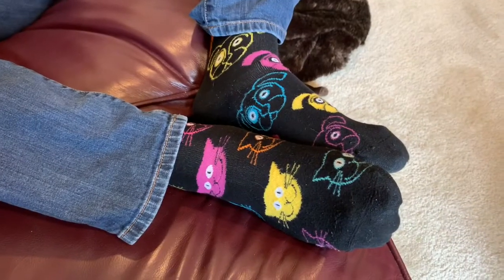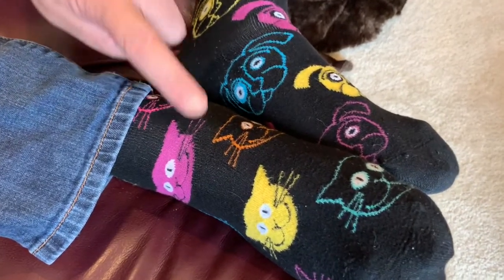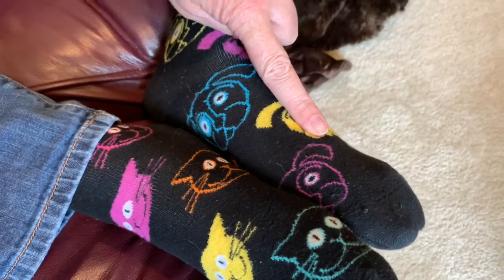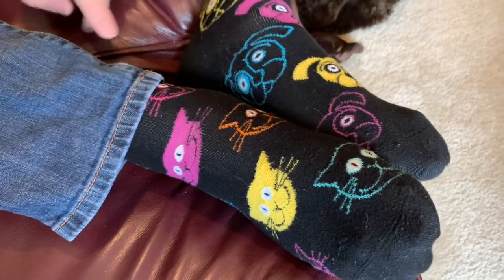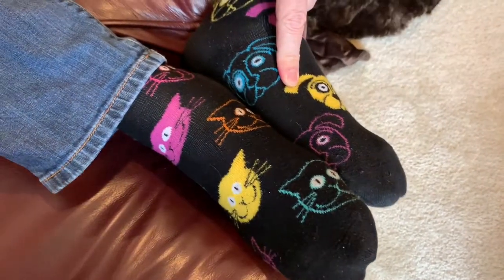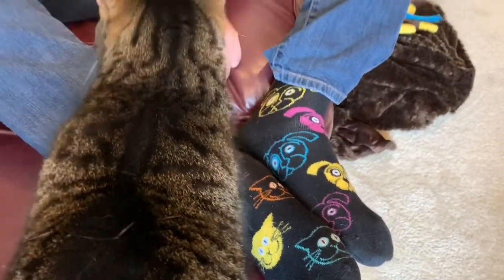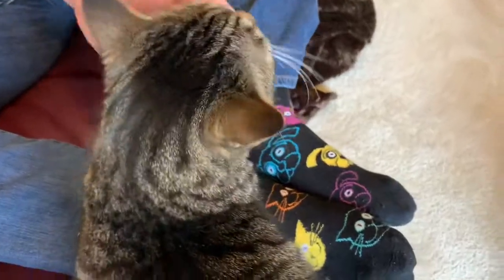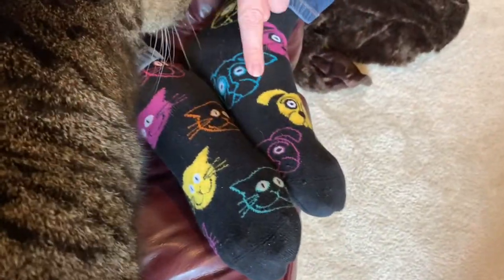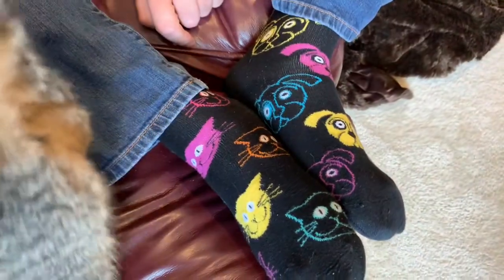Boys and girls, I almost forgot to show you my socks! I have kitty socks and doggy socks. Mr. McD is so crazy that he bought a pair of kitty socks and a pair of doggy socks and took one of each — so it's actually two pairs of socks that I made into one, so I could have a cat on one foot and a dog on the other. That's how crazy I am! See you soon, bye!